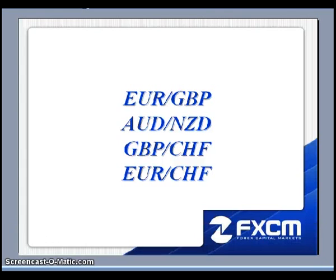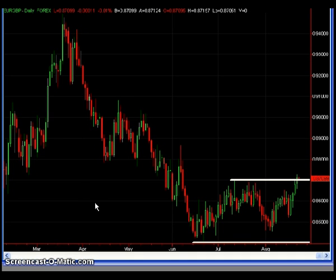This is Matt Russell, and welcome to the Daily Effects Forum. Here are the four pairs I will be discussing this evening: the Euro Pound, the Aussie Kiwi, the Pound Swiss, and the Euro Swiss. Let's go ahead and pull up the charts.